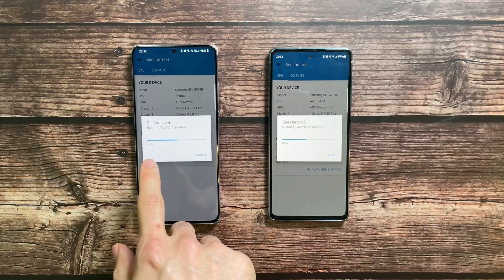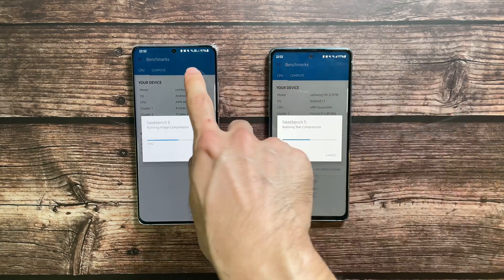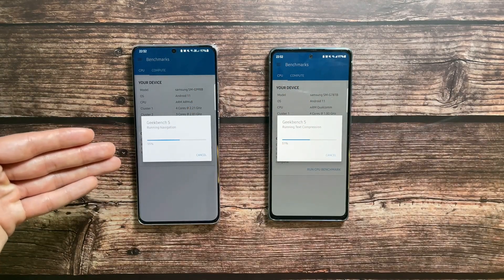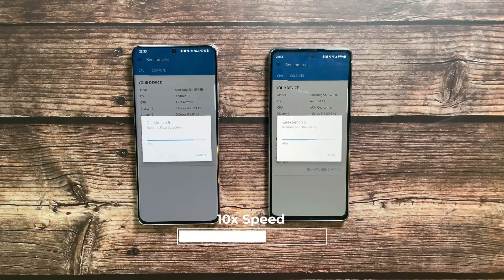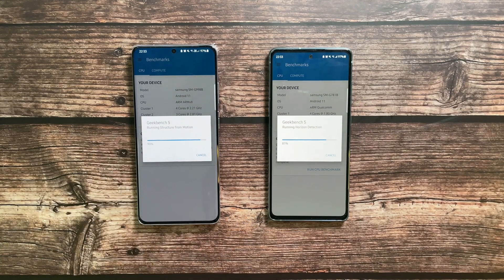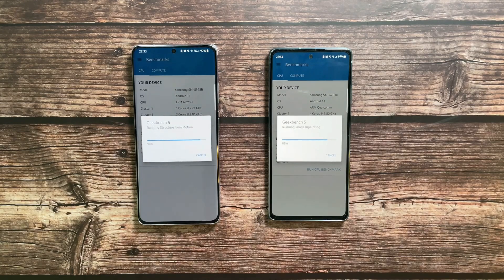We're at the halfway mark — the S21 Ultra is at 51% while the S20 FE is stuck at 44%. Battery is at 97% on both phones. Keep in mind the S21 Ultra has a 5000mAh battery while the S20 FE has 4500mAh. Nearing the end, the S21 Ultra is at 90% while the S20 FE is at 83%.